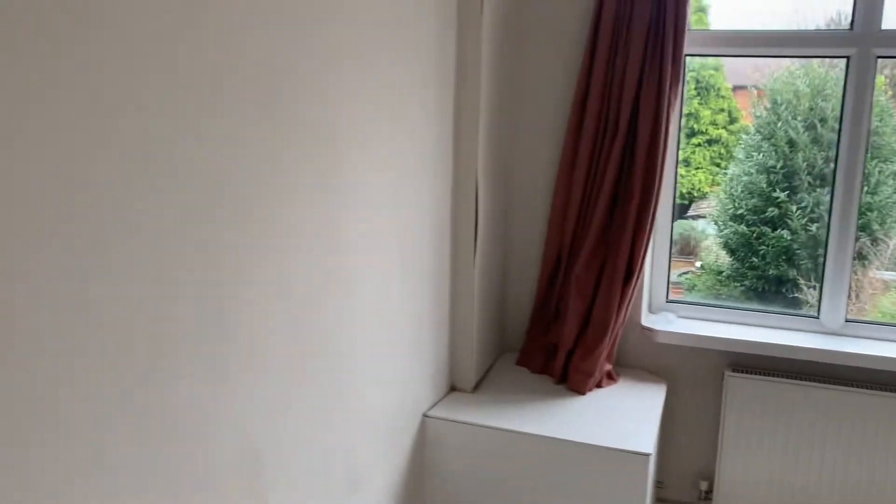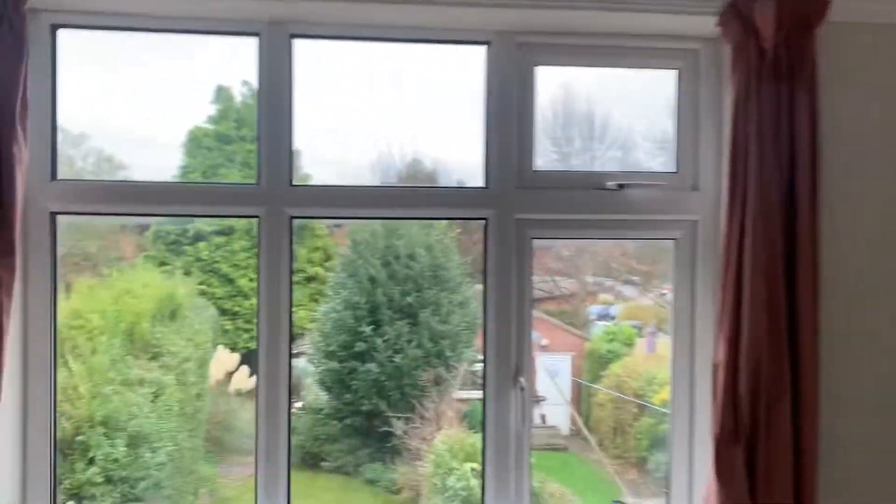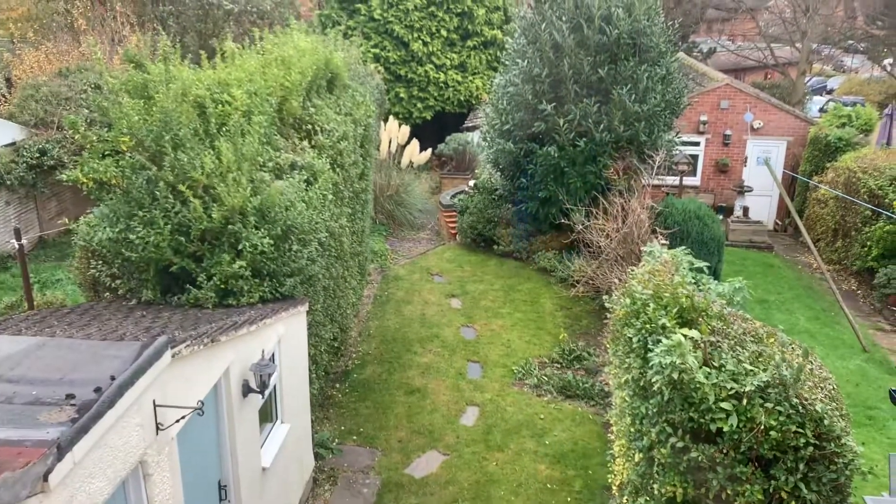Then we've got a double room through here, which is a really good size — a double room with a window over the rear garden, which is very private. I'll show you from this angle as well.